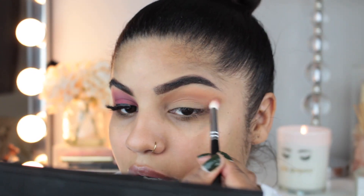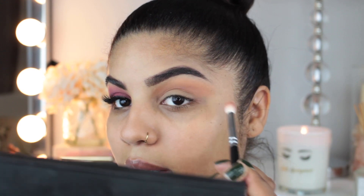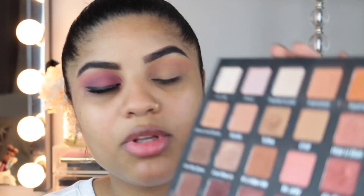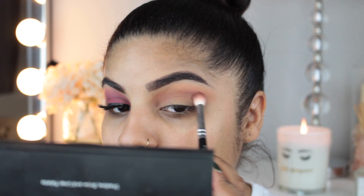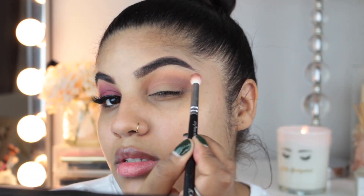The next shade I'm using is called Are You Kittin' Me? and I'm using a Zoeva 231 brush, which is a more precise crease brush. I'm just going to dip my brush in this color and focus it underneath those two transition shades, sweeping it all the way from the crease to the inner corner of the eye. Using the same brush, I'm going to go back into the palette and use the shade Brownie Points, and just focus it on the outer V of my eye to warm up that eye, then drag the rest to the rest of my eye.